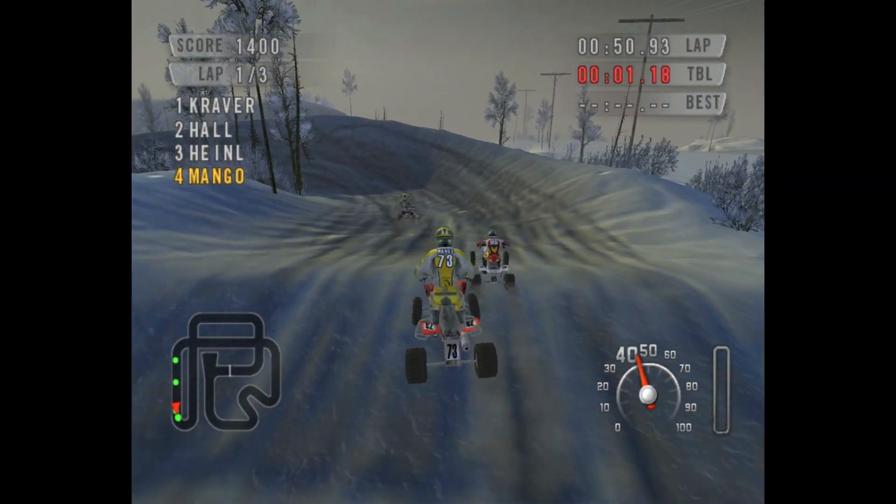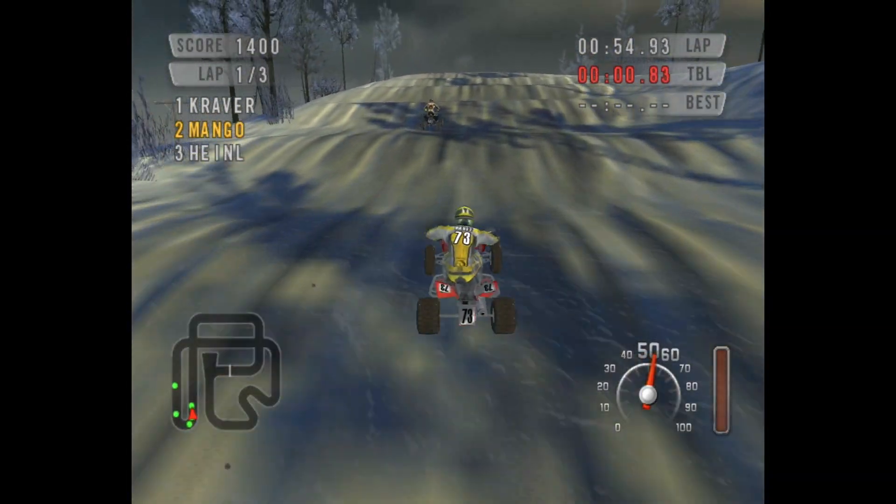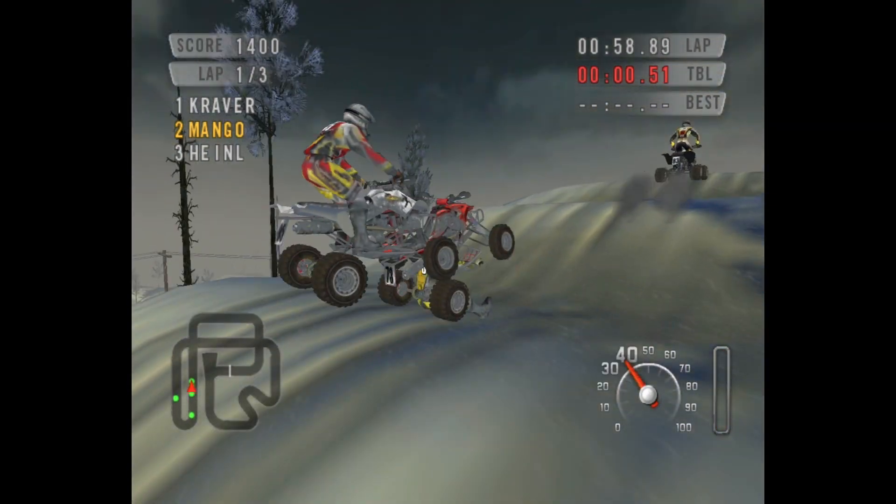Being someone who grew up riding ATVs, I always tend to pick this class and it is a lot of fun. The AI is competitive too and you can scale the difficulty, which is a nice feature for a game of this era.